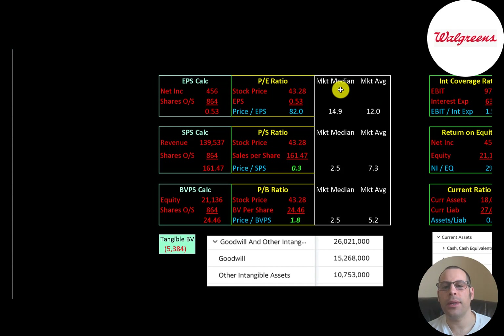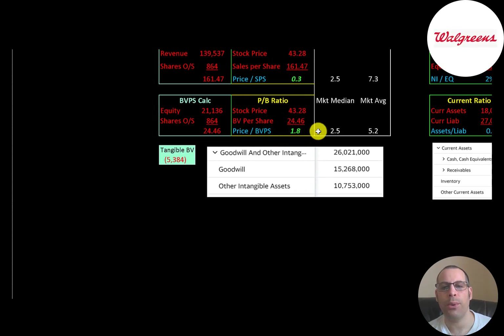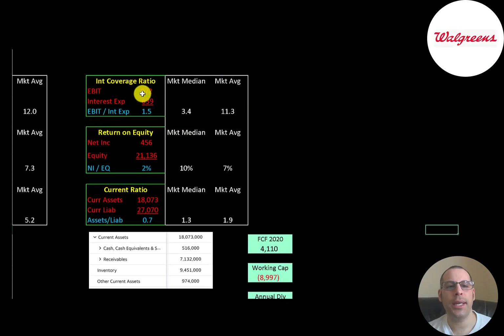Their largest shareholder owns almost 17% of the company; Vanguard owns 7%, followed by BlackRock, State Street, and Capital Research. The average P/E in the market is 12 and the median is 14.9. P/E is stock price over earnings per share — they're at 82, much worse than median and average. Price-to-sales is 0.3, much better than median and average. Price-to-book is 1.8, also better than median and average. Book value per share is equity over shares outstanding; they have $21 billion equity but negative $5.4 billion tangible equity due to $26 billion of intangible assets.